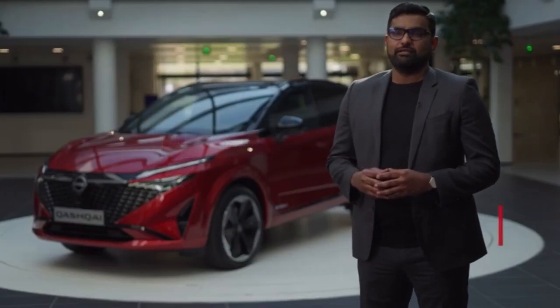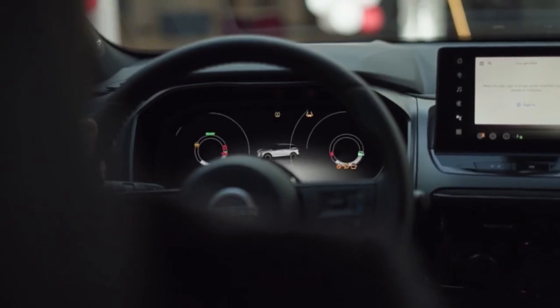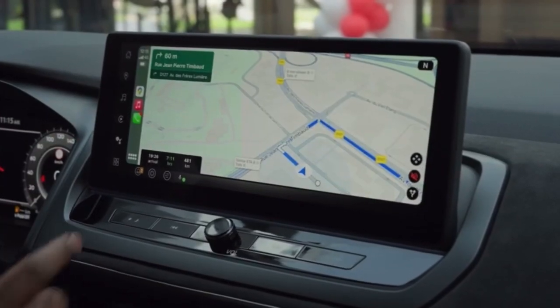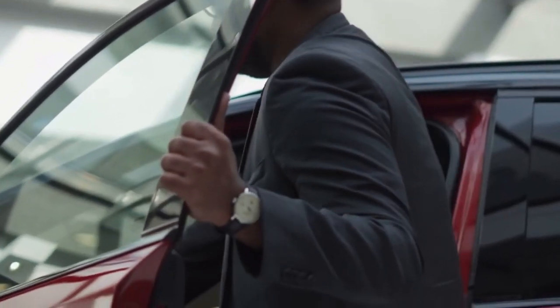The new Qashqai brings Nissan's next generation connected car service technology that not only simplifies the driving experience, but vastly enhances both the safety and convenience aspects for our customers. Today, let's see how this technology elevates the driving experience.